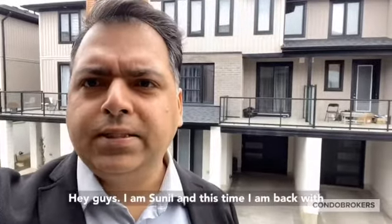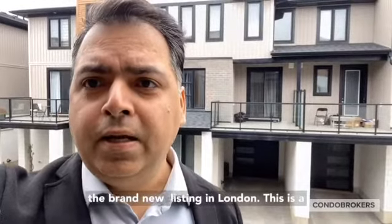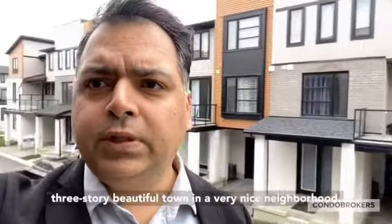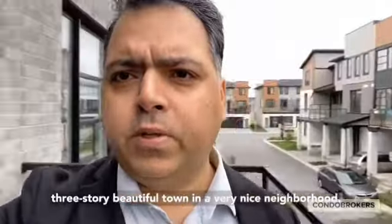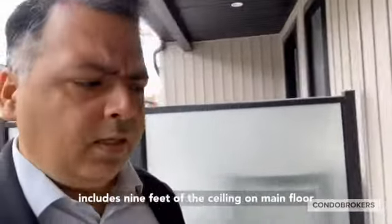Hey guys, I am Sunil and this time I am back with a brand new listing in London. This is a three-story beautiful townhouse in a very nice neighborhood. It comes with a lot of upgrades.